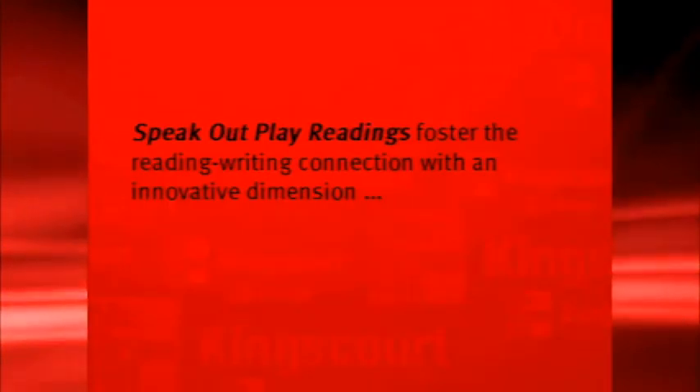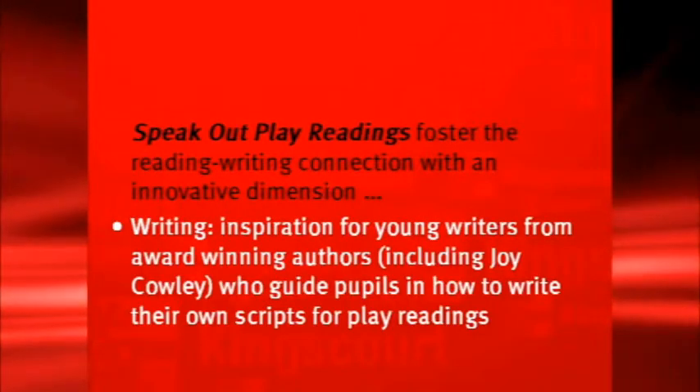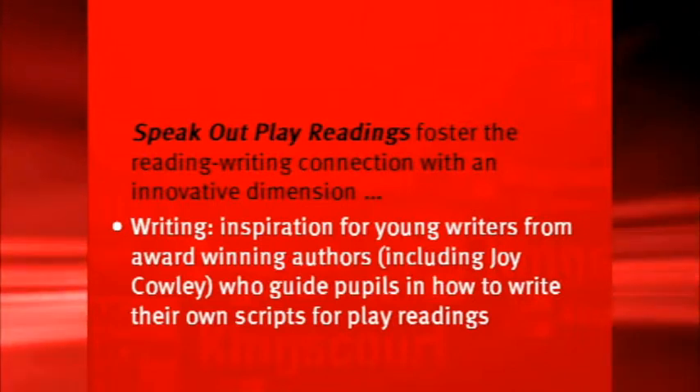Speak Out Play Readings fosters the reading-writing connection. We know about the importance of the reading and writing connection, and for Speak Out Play Readings we asked some award-winning authors, Joy Cowley included, to write some tips for pupils writing their own scripts for Play Readings.